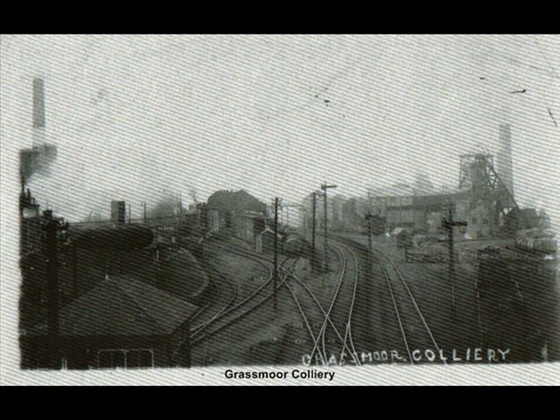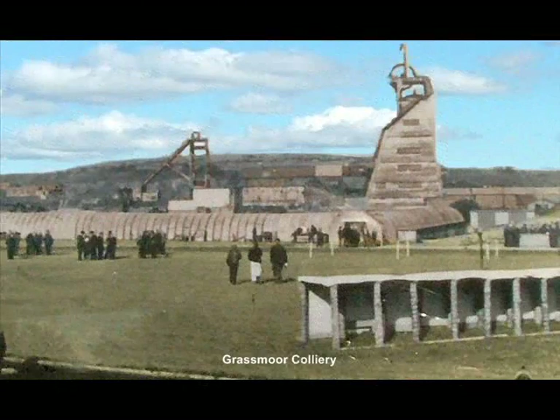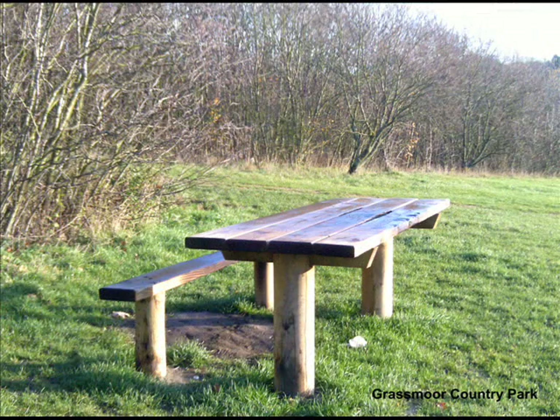By 1896, Grassmore Colliery boasted 60 miles of underground roadways and 6 miles of coal face, and was the first colliery in Derbyshire to have pit baths, which were built in 1929 at a cost of £15,000.